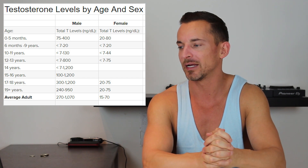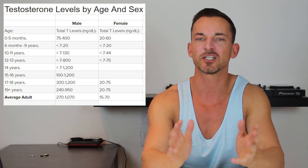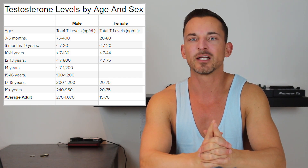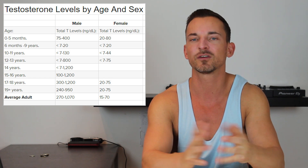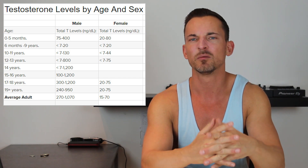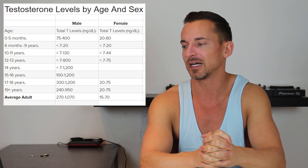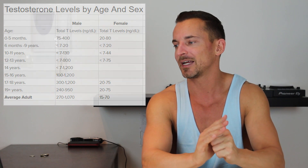Hopefully that puts everything into perspective. These are averages, so there's quite a wide range — the average male is between 270 and 1070, which is a large range. As you probably know from other videos on this channel, you typically want to be in the upper end of that range, not the lower end, because that's where you'll start to feel symptoms — loss of libido, poor sense of well-being, moodiness, irritability, anxiety, and those things. But that's a topic for other videos. I just wanted to highlight the levels by age and sex so it's on the record and people can reference it in future. That's it for today — see you next time.